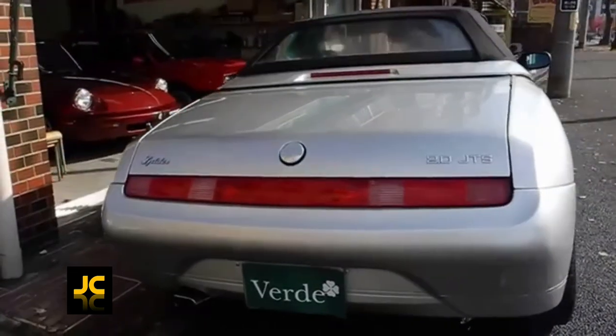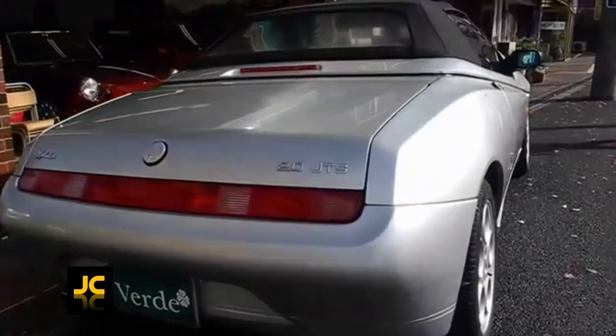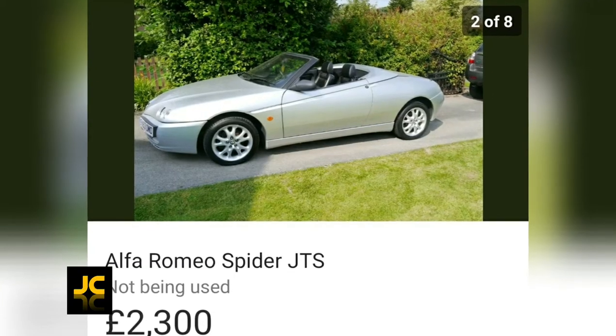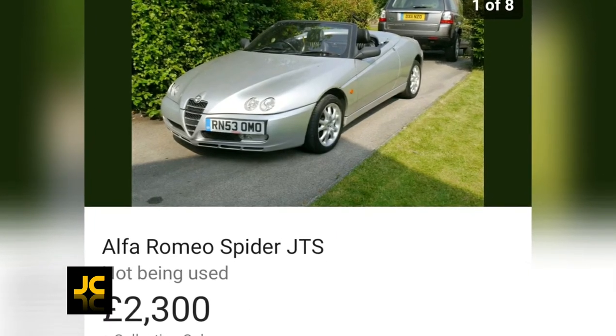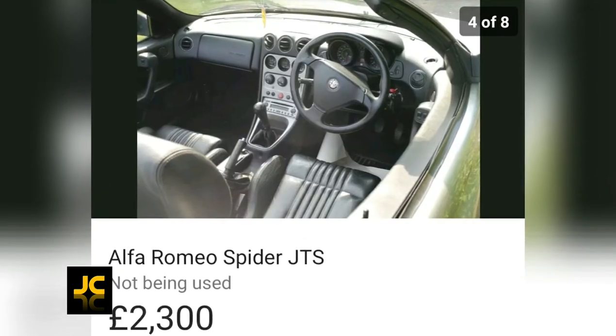But with Pininfarina-designed gorgeous looks like this, do you really care? I found a 2004 Spider with 90,000 miles for only two thousand three hundred pounds. If that's not good value for money, I don't know what is.